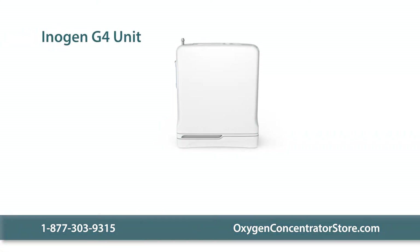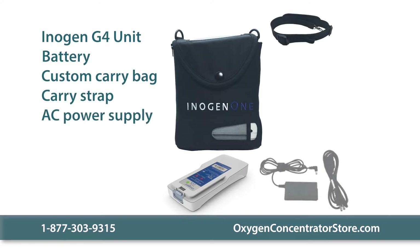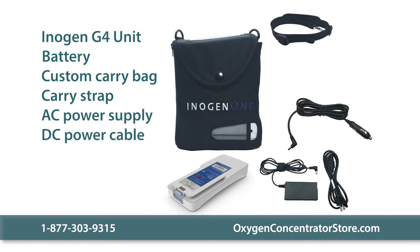The Inogen G4 basic package includes the unit, a battery, a custom carry bag, a carry strap, an AC power supply, a DC power cable, a nasal cannula, and a user's manual.